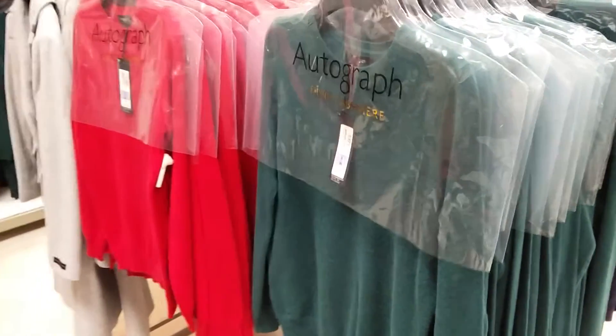No. There are cashmere jumpers here — twice the price. Okay, maybe it's these over here. Let's have a look. Higgledy-piggledy. Ah, it is these.